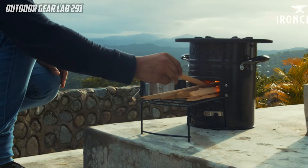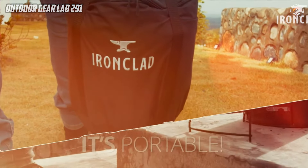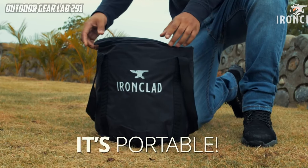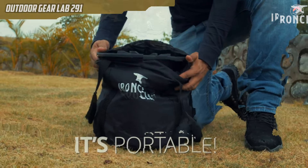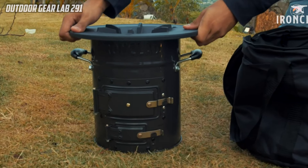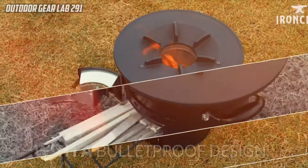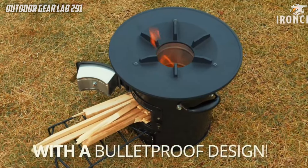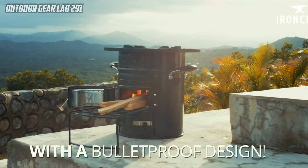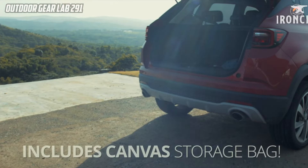The stove's compact nature and ease of use make it an indispensable addition to any camper or prepper's gear collection. Whether navigating the wilderness or preparing for unforeseen emergencies, the Ironclad Supply Rocket Stove serves as a trustworthy and efficient tool, offering a seamless cooking experience with minimal environmental impact. In summary, this camping gear represents a fusion of practicality, durability, and sustainability, making it an excellent choice for those seeking a reliable cooking solution in the great outdoors.